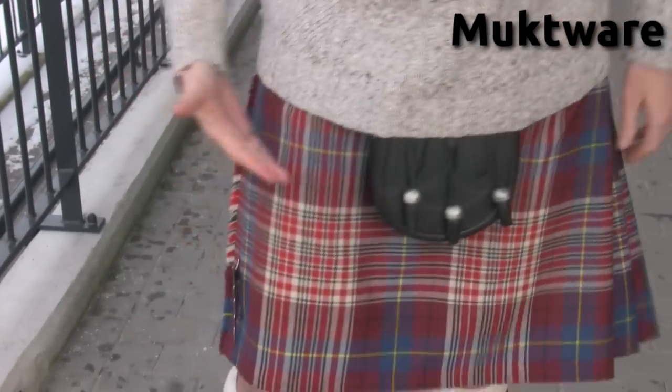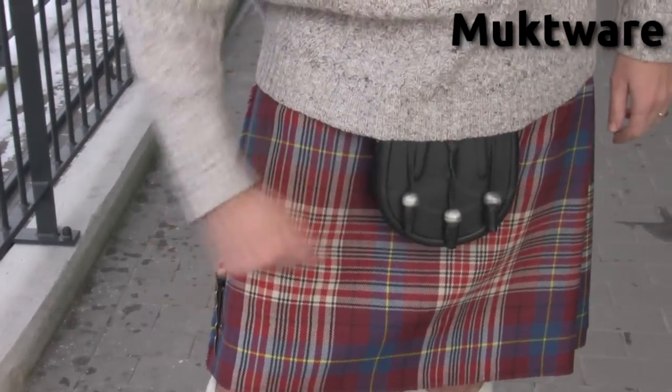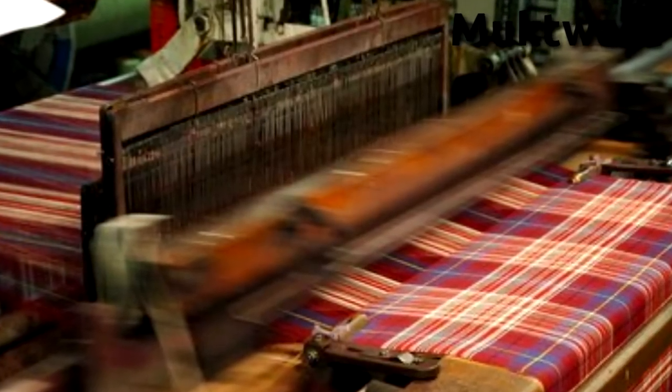I went to websites where you can design tartans, selected colors, and messed around for a couple of hours. Then I got in touch with a professional tartan designer. He didn't really change very much — he just moved the blue. He made it so this tartan is unusual because it's only symmetrical one way, not both, so this corner and that corner are different. There are only about five other tartans like that.